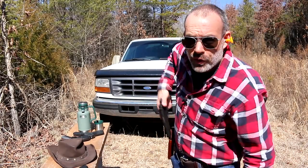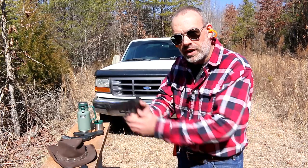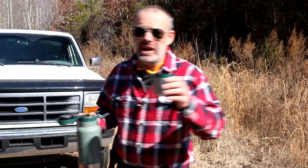As you unholster your weapon, your thumb should automatically click off that safety. Right there. You're watching Deuce, Out of Focus, and today we're going to talk about Longmire.